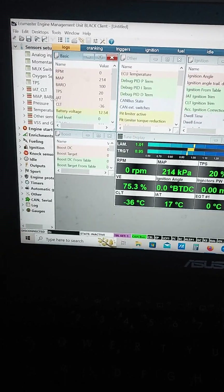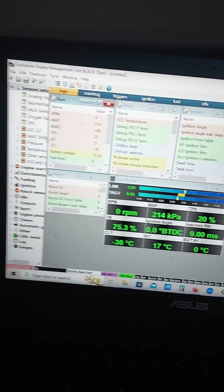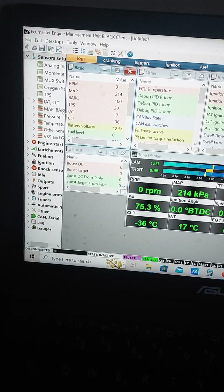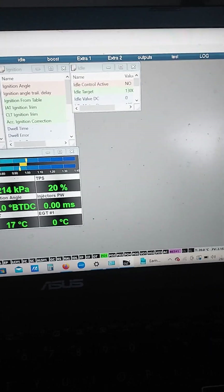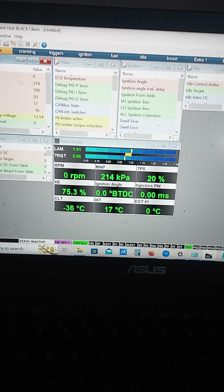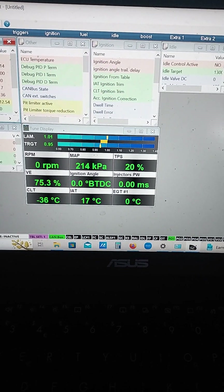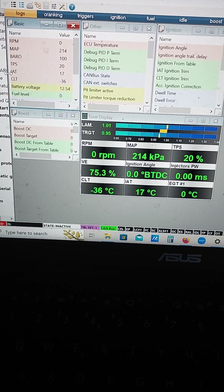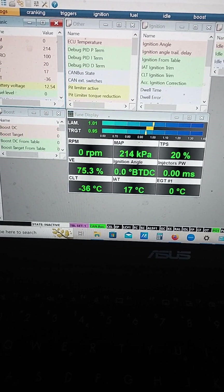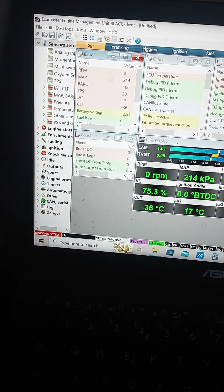We're disconnected at the moment but it has been connected. We've got some funky sensor calibration here — quite a bit of work to do. The base calibration from Greg wasn't up to much. We're seeing obviously 20% TPS and apparently minus 36 on the coolant temperature. Clearly everything is out of whack and this calibration that you loaded on here, if you loaded anything at all, it is wrong.